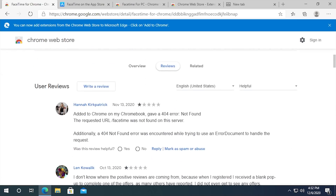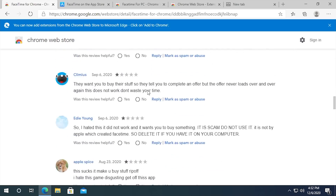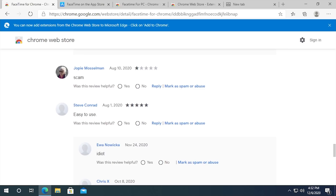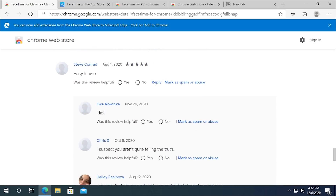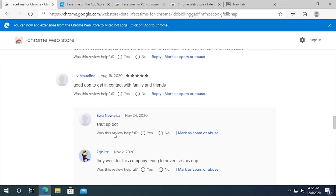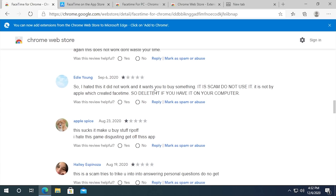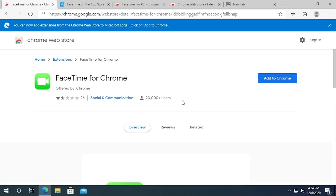If we go to the reviews, they appear to have added their own five-star reviews. There are a couple of five-star reviews — one by Steve Conrad saying 'easy to use' — but another user calls him an idiot and says 'I suspect you aren't quite telling the truth. You do know that this is a scam to get personal data and information about you.' All the other real reviews gave it one star, saying it tries to trick you into answering personal questions and wants you to complete an offer. For our entertainment, we're going to install this and see what FaceTime for Chrome is all about.